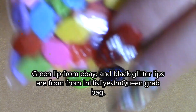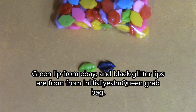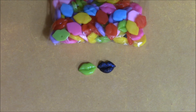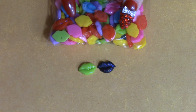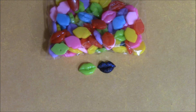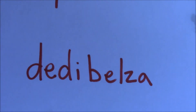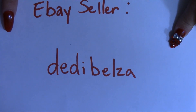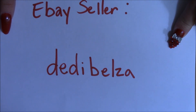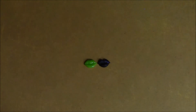The lips came in a variety of colors — I'll zoom out so you can see. They're really cute. I don't recall exactly how much they were but I want to say anywhere from three to four dollars with shipping. And here is the eBay seller for these lips if you're interested — I believe it's DD Belza, if I'm correct.